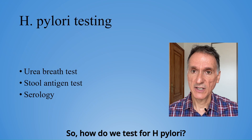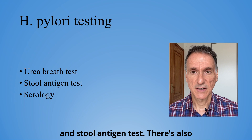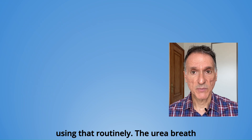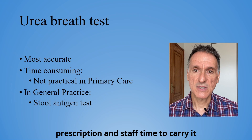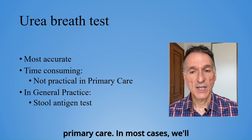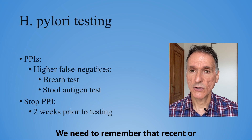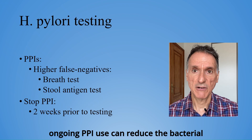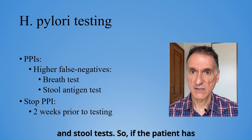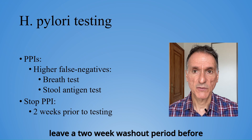So how do we test for H. pylori? The main options are the urea breath test and stool antigen test. There's also serology, though we are advised against using that routinely. The urea breath test is the most accurate, but it needs a prescription and staff time to carry it out, so it's not always practical in primary care. In most cases we'll use a stool antigen test instead. We need to remember that recent or ongoing PPI use can reduce the bacterial load and increase the chance of a false negative result, particularly with breath and stool tests. So if the patient has been on a PPI, we should stop it and leave a two-week washout period before testing.